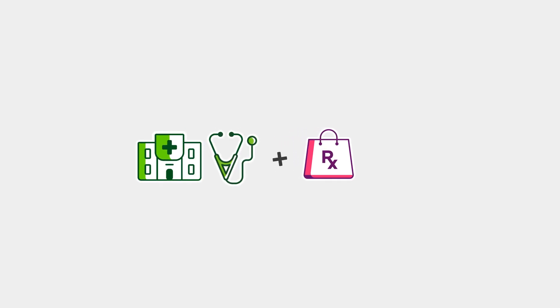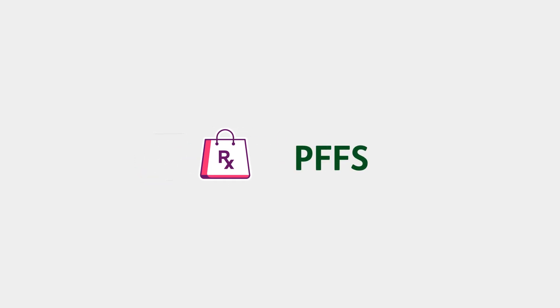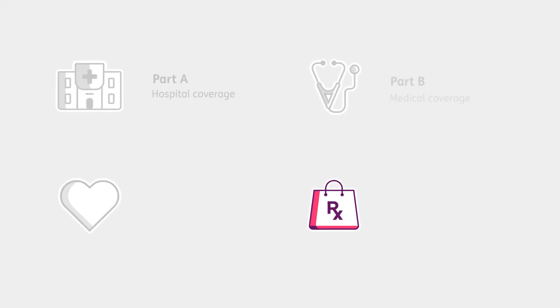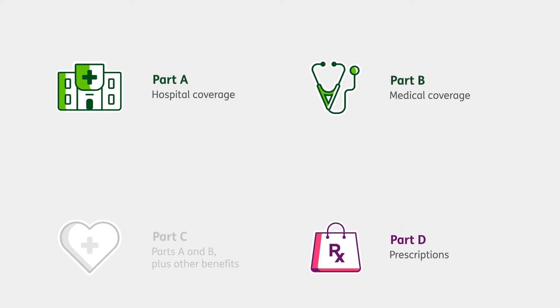To get Part D coverage through a Standalone Prescription Drug Plan, you could add it to Original Medicare, or you could add it to a Private Fee-for-Service, or PFFS, Medicare Advantage plan. You could also choose to get Part D coverage from a Medicare Advantage Prescription Drug Plan, or MAPD, which combines Parts A, B, C, and D. Most people are eligible to enroll in Part D as soon as they're eligible for Parts A and B. Remember, if you don't enroll in Part D coverage when you're able to, you may be subject to a penalty.